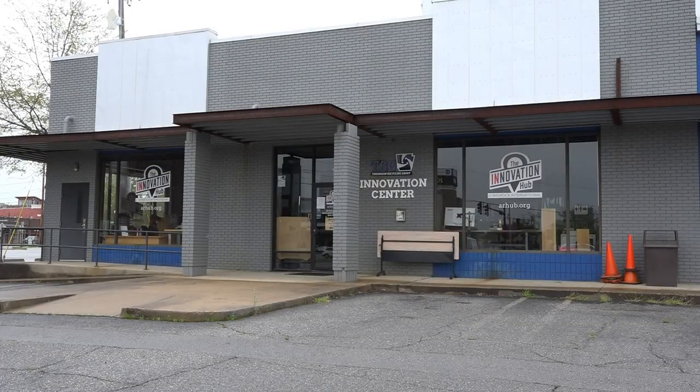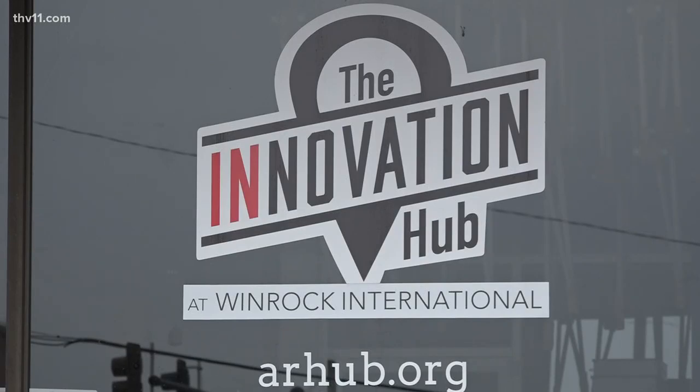The Innovation Hub in North Little Rock is dark for now, but the innovators who tinker there are buzzing away at home.